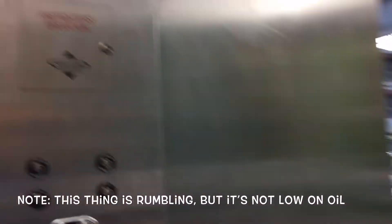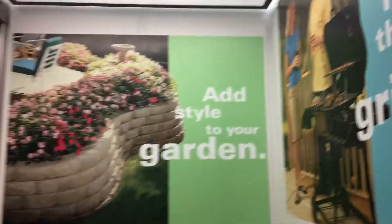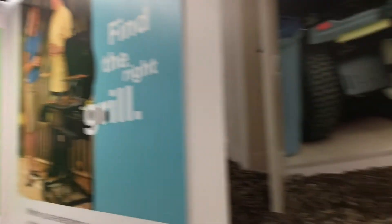This thing is rumbly. Oh, that's wonderful. One. This thing is just wonderful today, unlike when I filmed this thing last time. Very nice elevator. Last time I was here, there weren't advertisements on this thing, but now they do.